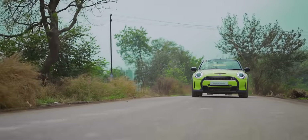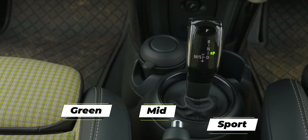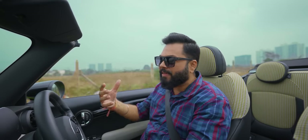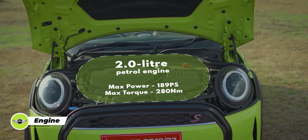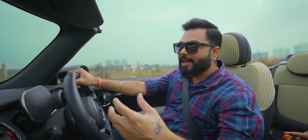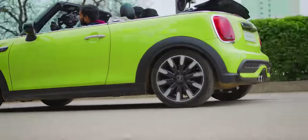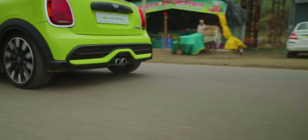There are three driving modes: green, mid, and sports. In sports mode, this car is punchy. It is not a very heavy vehicle — about 1,300–1,400 kg — and has a 2-litre engine which gives you 280 Nm of torque. Think about it. That initial push when you press the accelerator — my goodness — it feels like the wheels are spinning. The pickup is really nice, especially on sports mode.